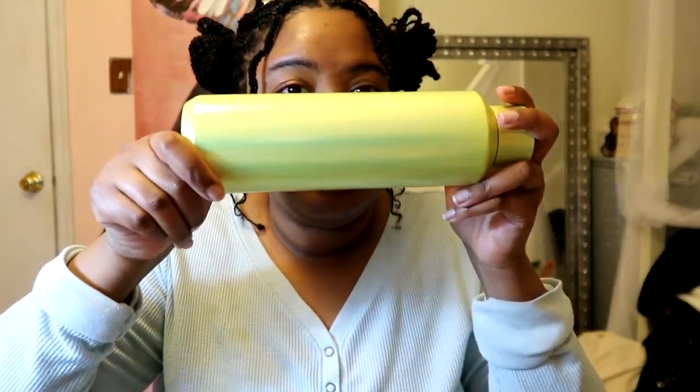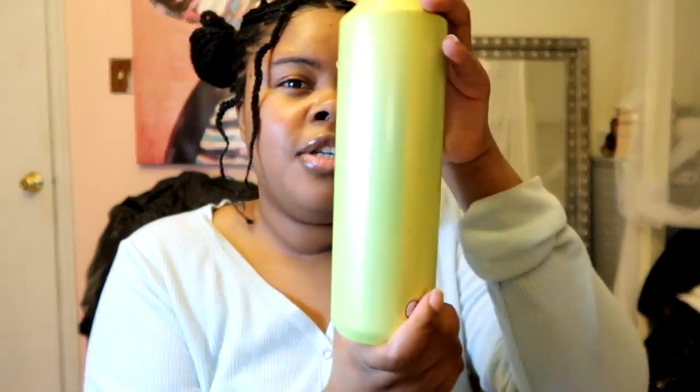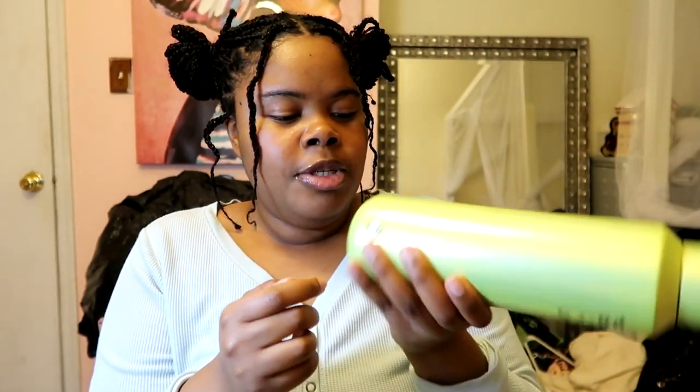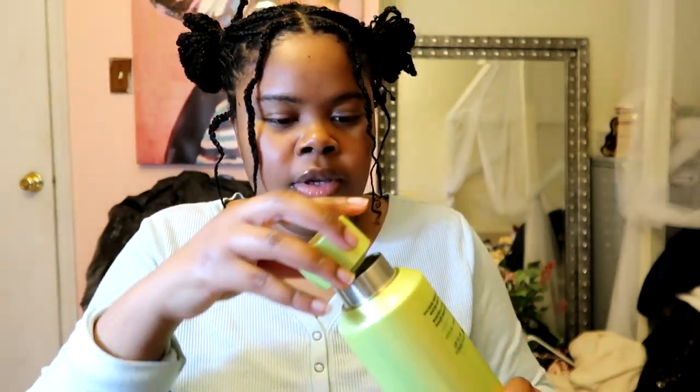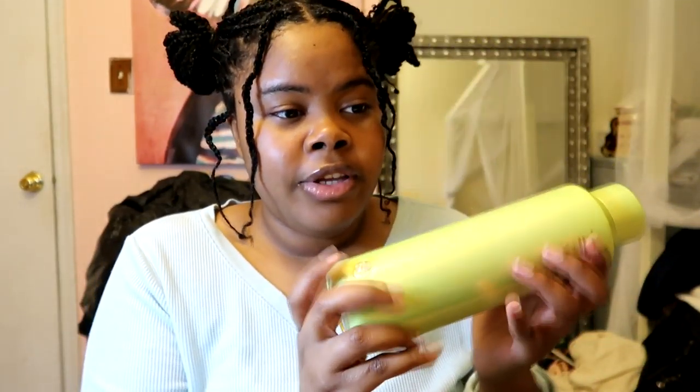Both the core roller and the weights are from TJ Maxx. And then kind of in this same category — look how cute this bottle is! It's like a lime green and slightly iridescent, and it's a Starbucks-style cup. My mom got it for me because I wanted it. I just thought it was cute.